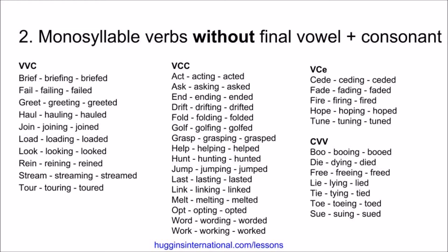Next, we have examples that have vowel-consonant-consonant spelling patterns. These do not double. Act, acting, acted. Ask, asking, asked. End, ending, ended. Drift, drifting, drifted. Fold, folding, folded. Golf, golfing, golfed. Grasp, grasping, grasped. Help, helping, helped. Hunt, hunting, hunted. Jump, jumping, jumped.